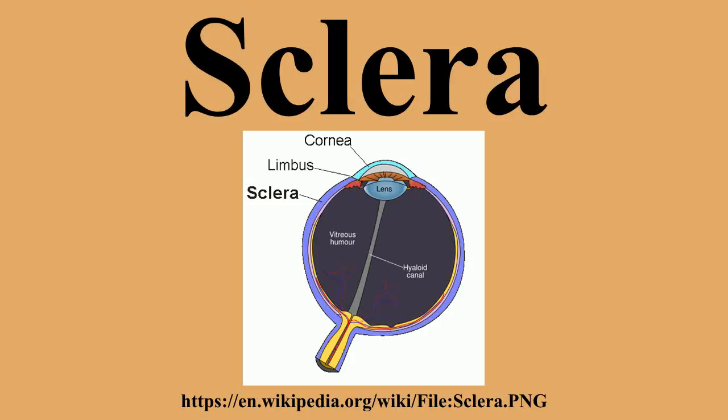Structure: The sclera forms the posterior five-sixths of the connective tissue coat of the globe. It is continuous with the dura mater and the cornea, maintains the shape of the globe, offers resistance to internal and external forces, and provides an attachment for the extraocular muscle insertions. The sclera is perforated by many nerves and vessels passing through the posterior scleral foramen, the hole formed by the optic nerve.